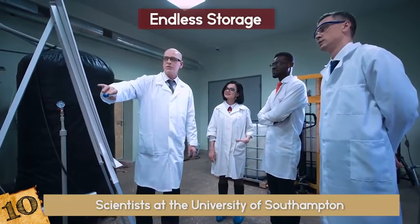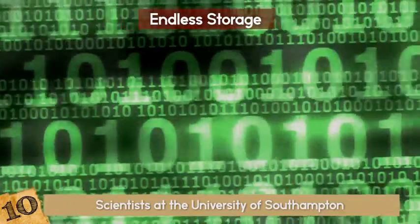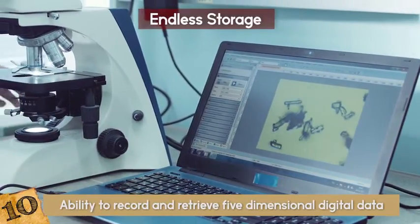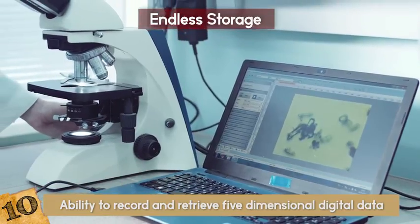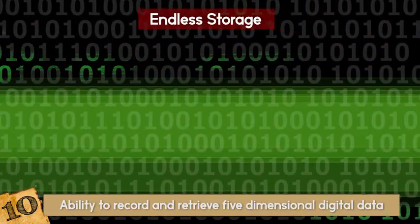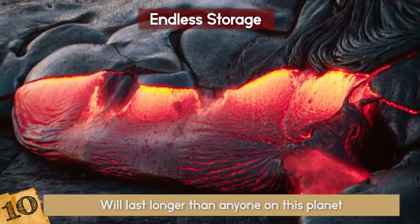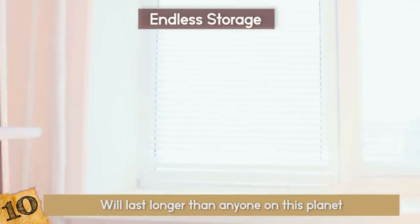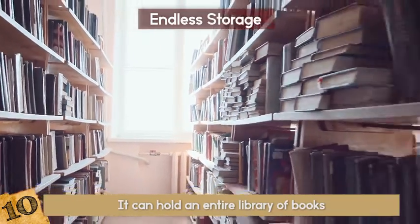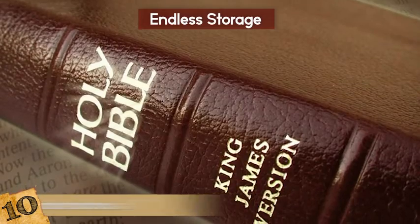Scientists at the University of Southampton have created and are working on advances with this technology. Not only will this device store endless info, but it is pretty much invincible to damage. It is made out of nanostructured glass and has the ability to record and retrieve five-dimensional digital data by femtosecond laser writing. As for right now, it can only hold about 360 terabytes, but things are quickly escalating. It can go through almost 2,000 degrees Fahrenheit and will last longer than anyone on this planet. The technology is reserved for preserving historical documents first — it can hold an entire library of books. They have already stored actual copies of the Universal Declaration of Human Rights, Newton's Optics, the Magna Carta, and the King James Bible.